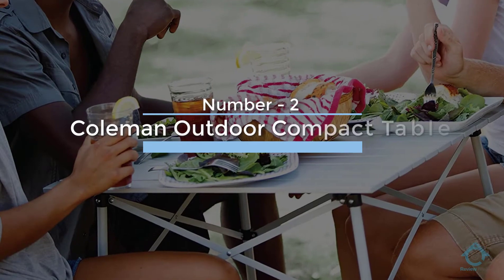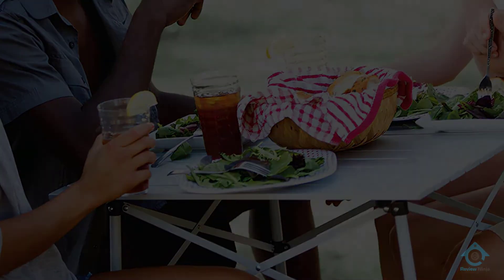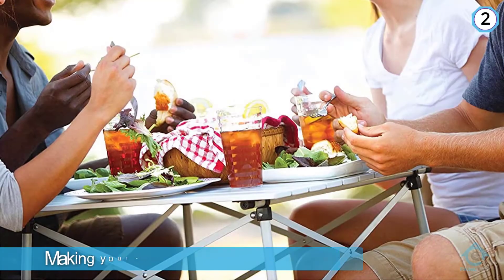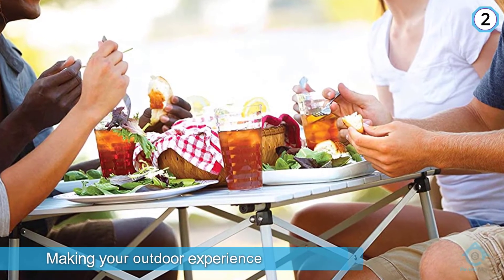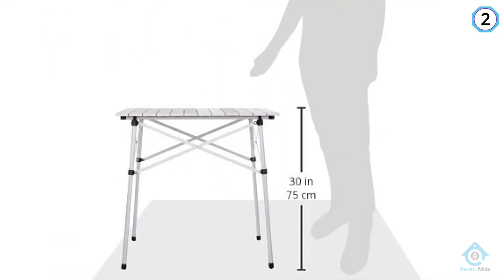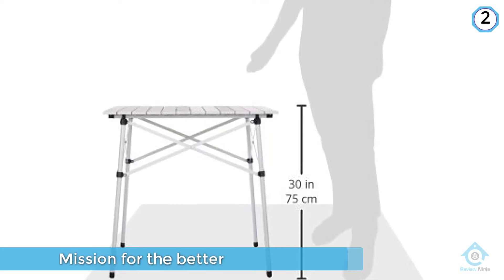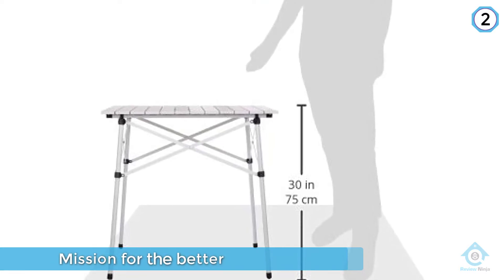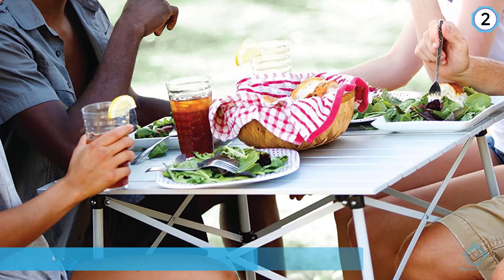Number two: the Coleman Outdoor Compact Table. Camping tables are all about making your outdoor experience more comfortable, which has been Coleman's mission for the better part of a century. So it's no surprise that their outdoor compact table is our best choice. It's rated to 100 pounds, seats four, and weighs less than 10 pounds. The accordion leg structure expands by pulling the sides.